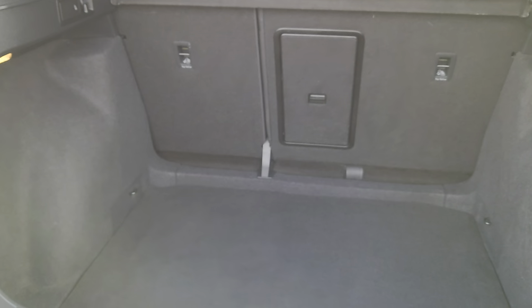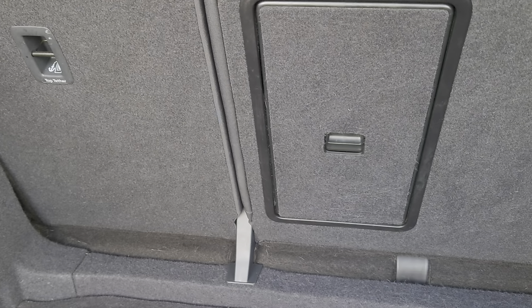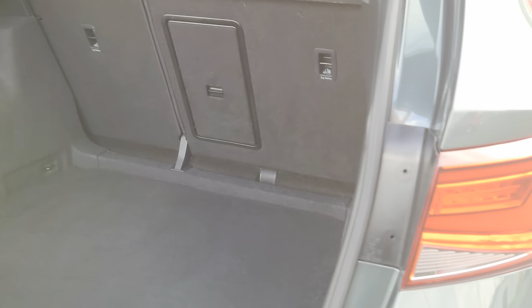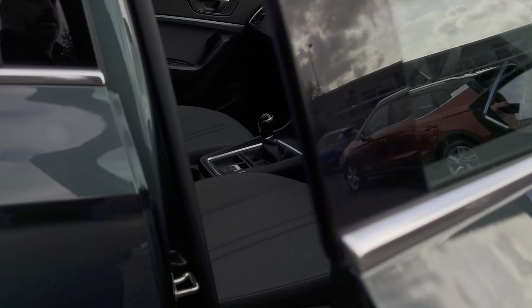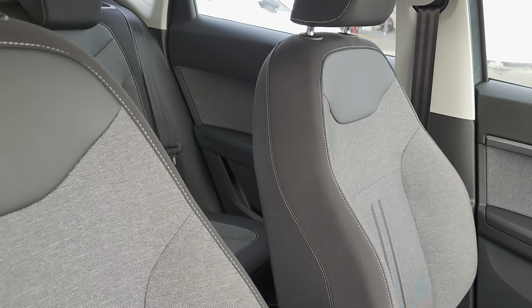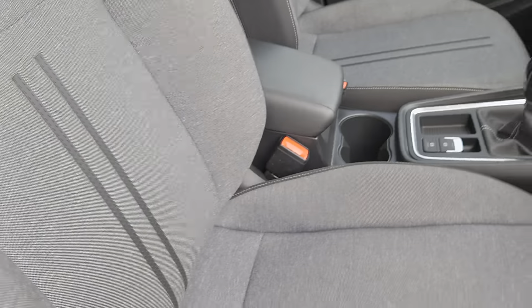Just having a look in the boot — you've got plenty of room, and you've also got underfloor storage as well. You use your pull levers on either side of the boot to fold down your back seats, and you've got a 60-40 split on the back seats. Going into the car itself, it's a cloth interior all the way through, but a really nice design with some grey stitching and grey centre seating sections.